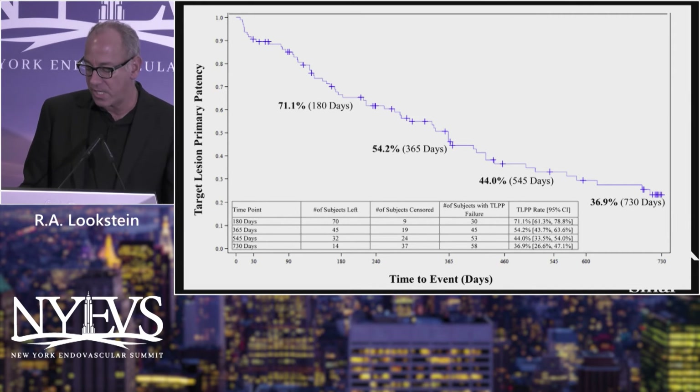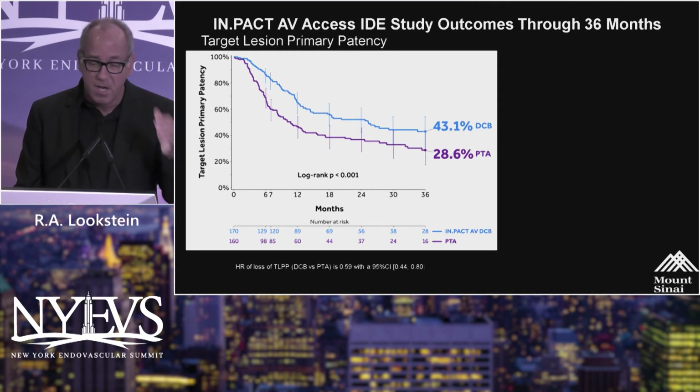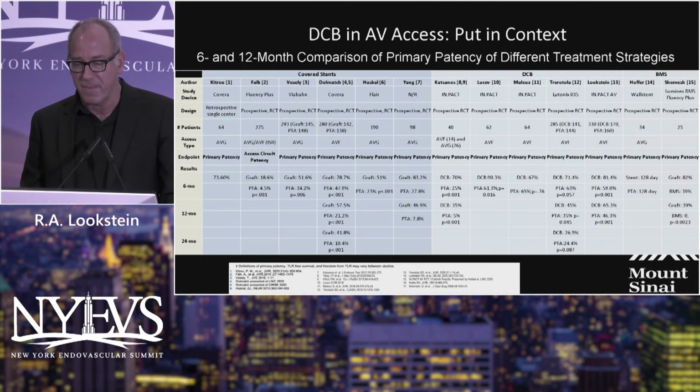So, a great addition to our armamentarium for dialysis maintenance. But now that we have three-year data for IMPACT-AV, we actually see superiority as compared to that data, with 43% primary patency for the target lesion out to 36 months. This three-year data is now in peer review and will hopefully be published either later this year or early next year. It also corresponds to a 21% reduction in the reintervention rate with preferential upfront use of drug-coated balloons for dialysis fistula maintenance.